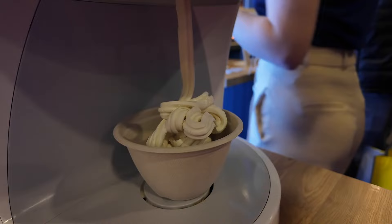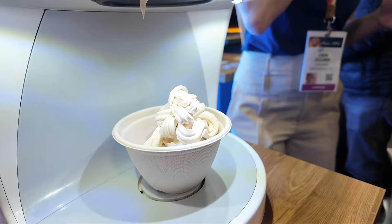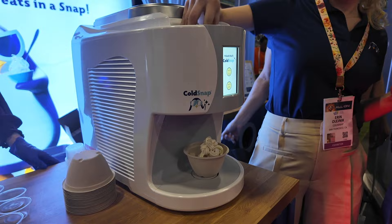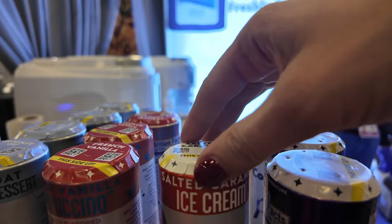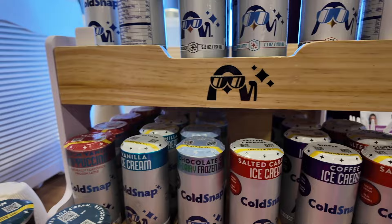So it only works with the proprietary pod? Yes. And can you get different textures or is the texture just based on what the pod is? Different types have different textures. Our cocktails will have a different texture, and our frozen lattes — our snappuccinos, we like to call them — will definitely have a different texture than the ice cream. Everything's programmed within those QR codes to determine the optimal temperature to freeze things at.